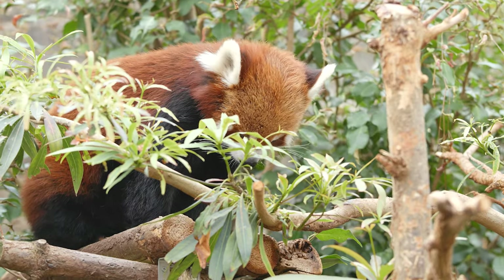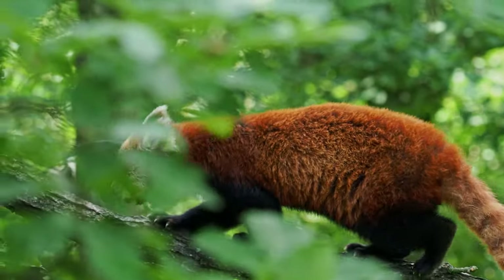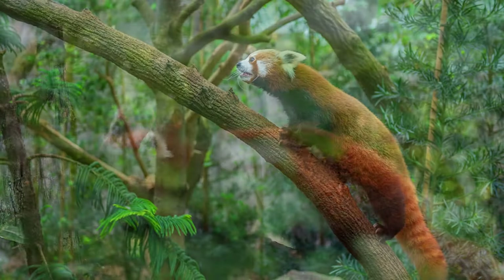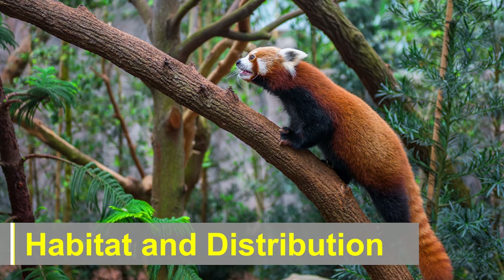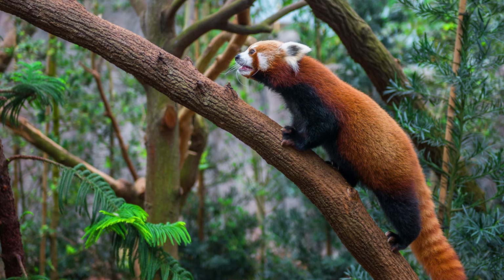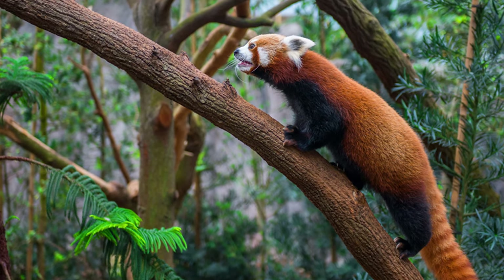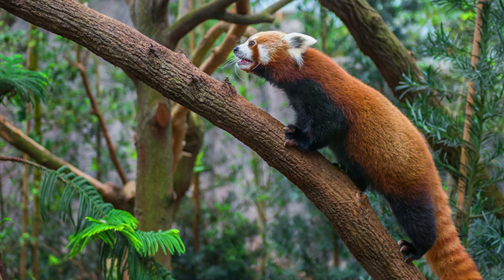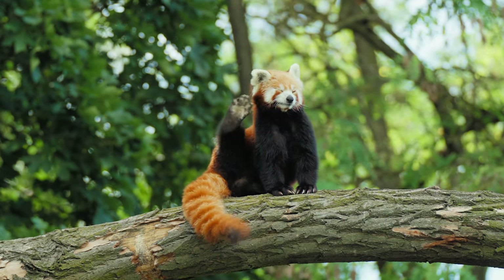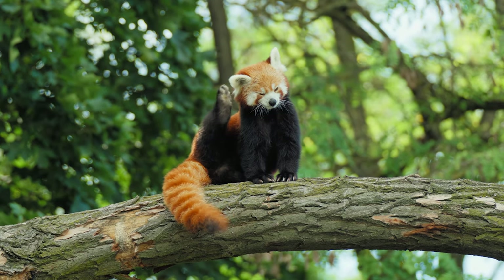The red panda's facial markings, including white ear tufts and distinctive tear markings, add to its distinctive charm. Habitat and Distribution: Red pandas are native to the eastern Himalayas, spanning countries such as Nepal, India, Bhutan, and China. They inhabit montane forests with dense bamboo understories, as bamboo constitutes the majority of their diet.